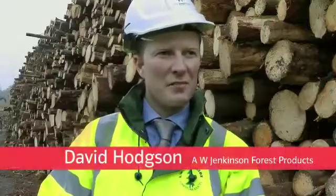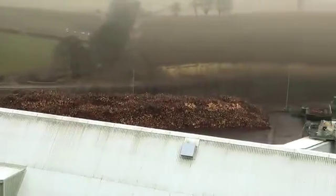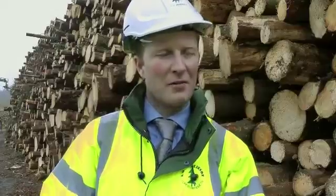On site, this is the fuel preparation facility of AW Jenkinson's, where we work with our strong partners, E.ON, for the fuel supply and the fuel preparation and the fuel supply to the E.ON power station. The fuel is principally made up of three constituents.